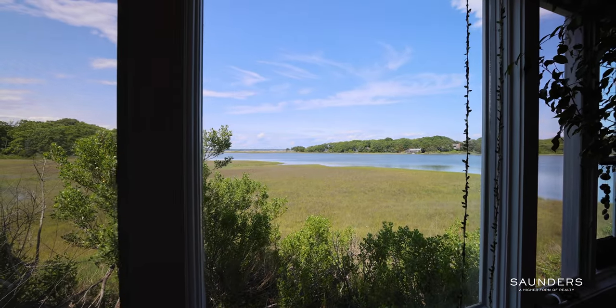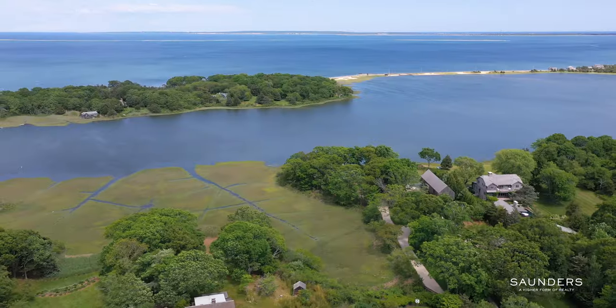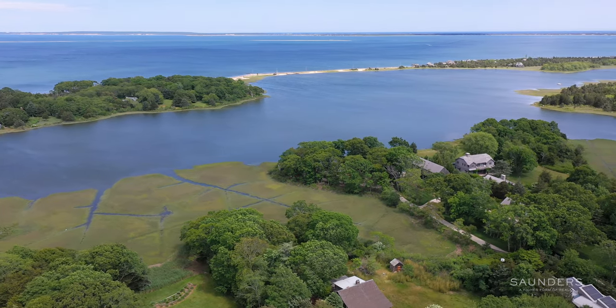Located just around the corner from Girard Drive, multiple bay beaches, windsurfing, paddleboard, and kayak locations, waterfront restaurants, marinas, and some of the most amazing sunsets that the Hamptons has to offer.